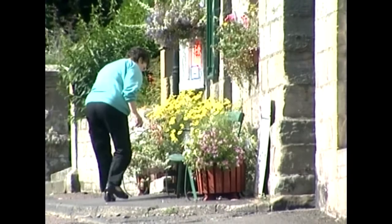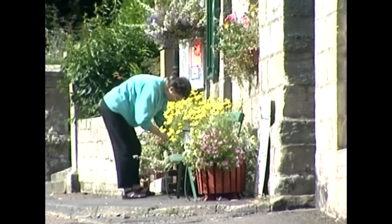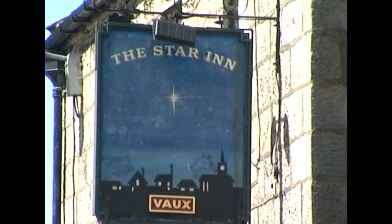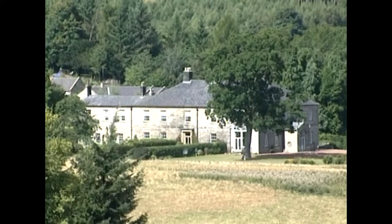Gradually, stone by stone, the locals put this border bastion to a more peaceful purpose when they demolished it to build their village and a manor house.